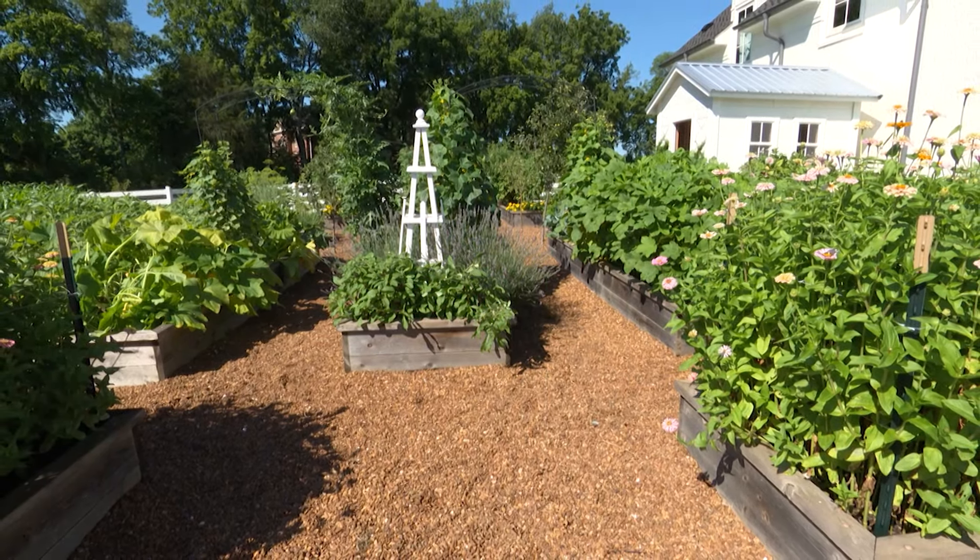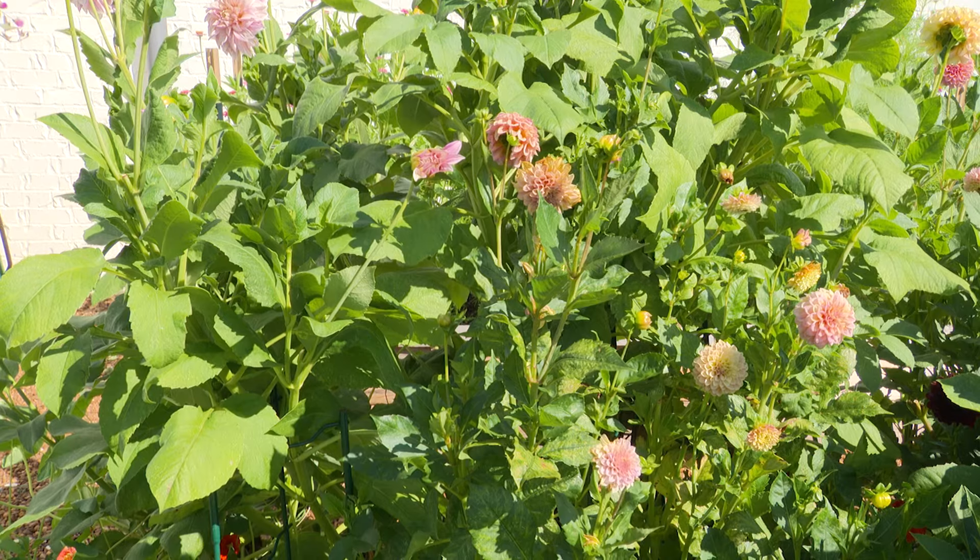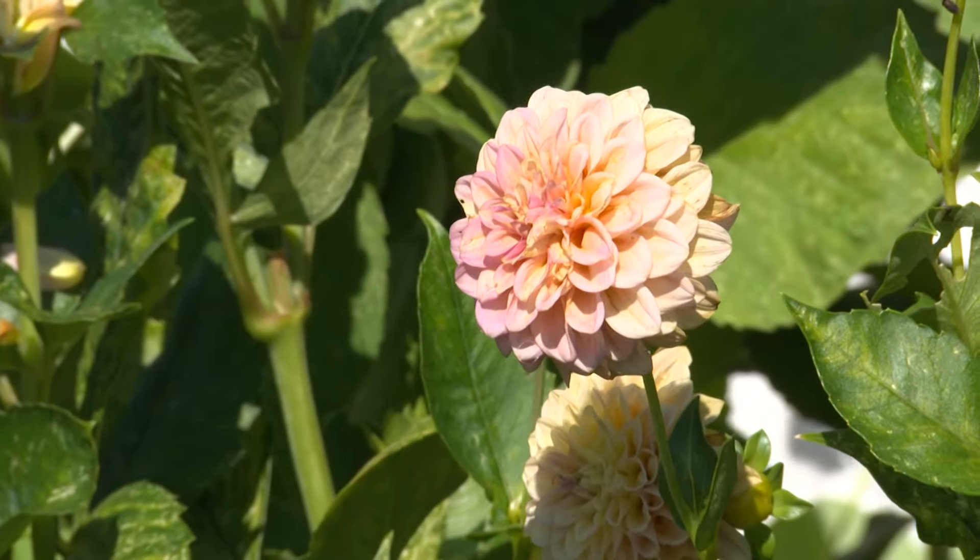We're in Brentwood, Tennessee, where these homeowners, Brent and Katie Jacobs, decided to design and plant their garden with family time in mind.